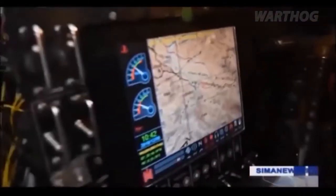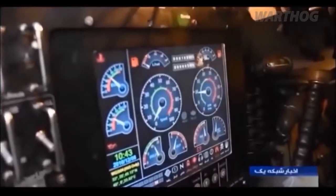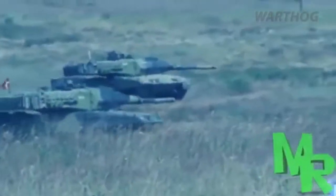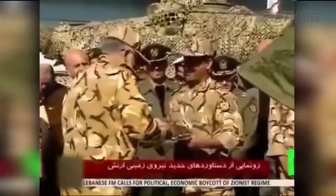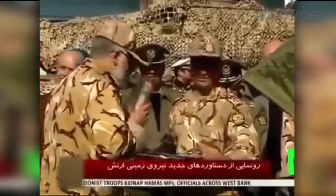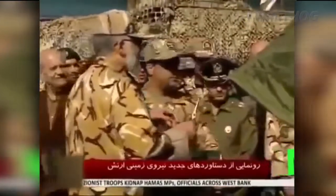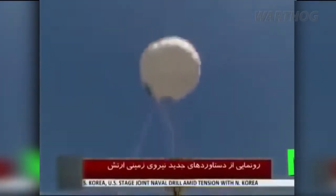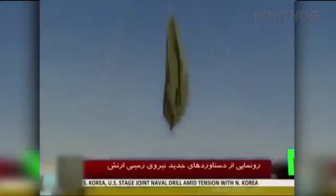In April, Iran revealed a new tank named the Tiam — but it's not really new. The Tiam's chassis is from an M47A, a 1950s design supplied by the United States during the reign of the Shah, and the turret is from a Chinese Type 59. Another Iranian design, the Zulfiqa, is likely a combination of parts from the M48, M60 and T-72, the latter of which comprise the bulk of Iran's tank force. Iran has even dressed up some of its Zulfiqas to resemble the U.S. Abrams tank — suffice to say, it doesn't make for a convincing lookalike.